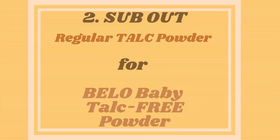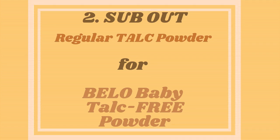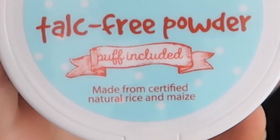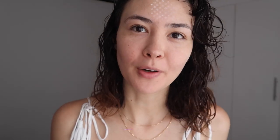Number two: sub regular talc powder for Bello's baby talc-free powder made with rice and maize, available in 65 grams. I'm going to go ahead and blend it in with my brush. If you don't have a brush, it's perfectly fine — you can blend with the poof.